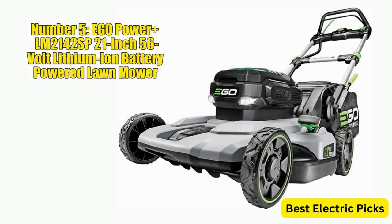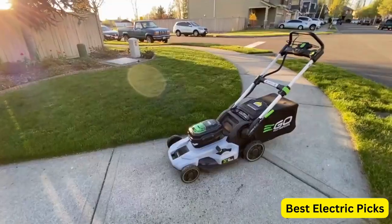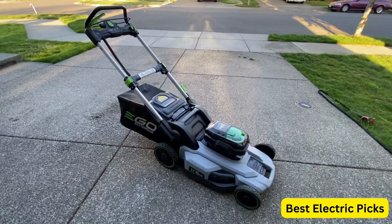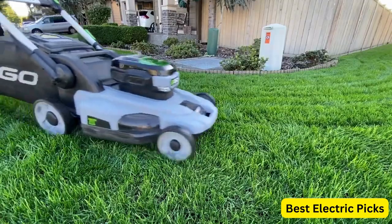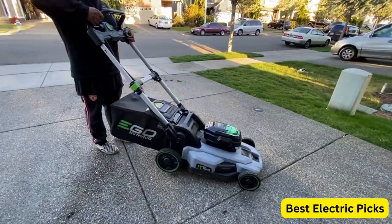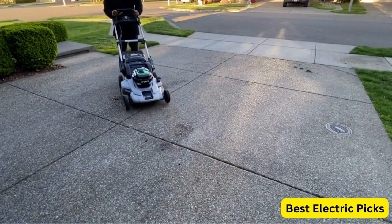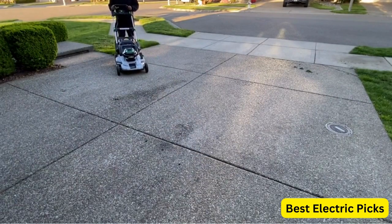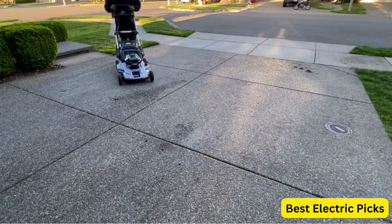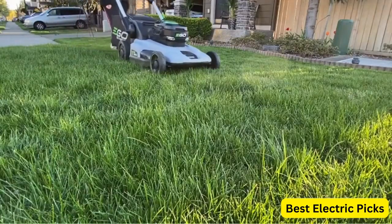Number 5: Ego Power Plus LM2142SP 21-inch 56-volt Lithium-Ion Cordless Electric Dual Port Walk Behind Self-Propelled Lawn Mower is a powerful and efficient tool designed for easy and hassle-free lawn maintenance. This mower comes with two 5.0Ah batteries and a charger, providing long-lasting power. Featuring a brushless motor and self-propelled drive system, this mower delivers a powerful and smooth performance, while also being energy efficient. The 21-inch cutting deck is made of high-quality steel and provides a clean and precise cut.